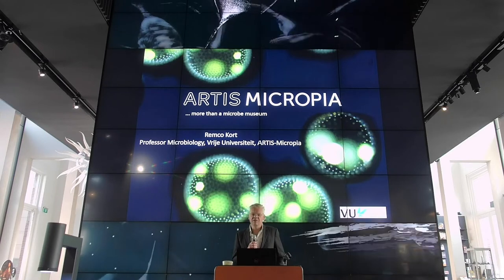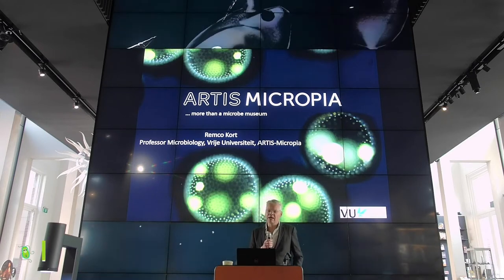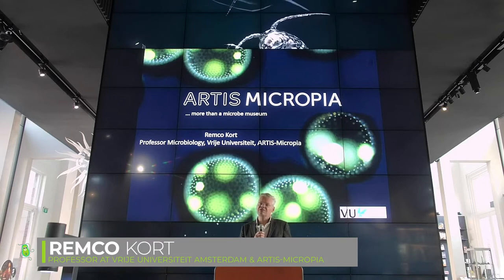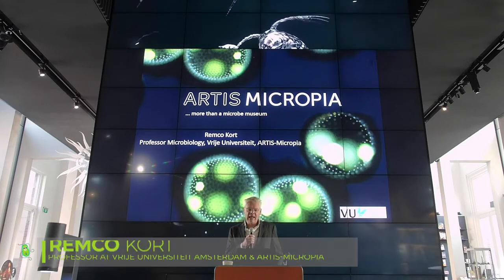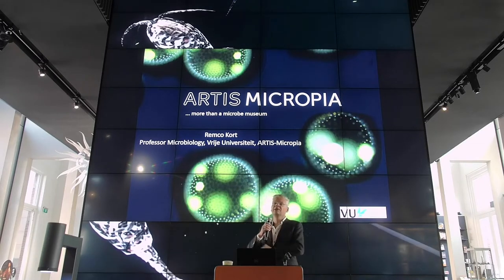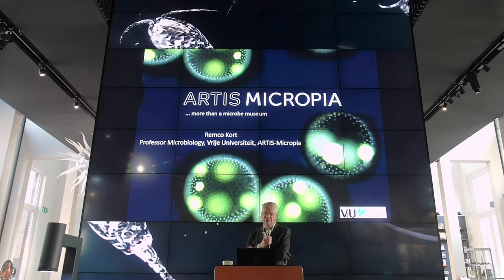Can we have the video from the tour, please? My name is Remco Kort and I'm affiliated as a professor in microbiology with the Vrije Universiteit in Amsterdam and connected to Artis Micropia, the first and only microbe museum in the world.